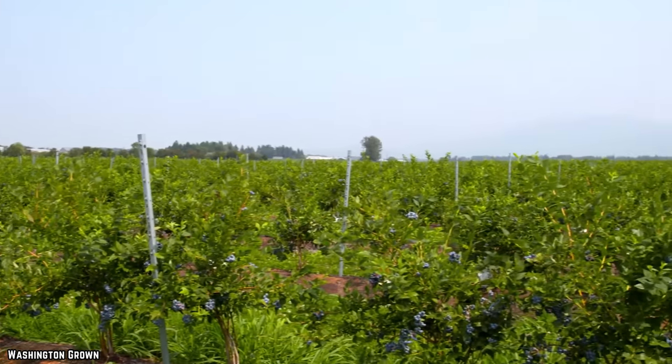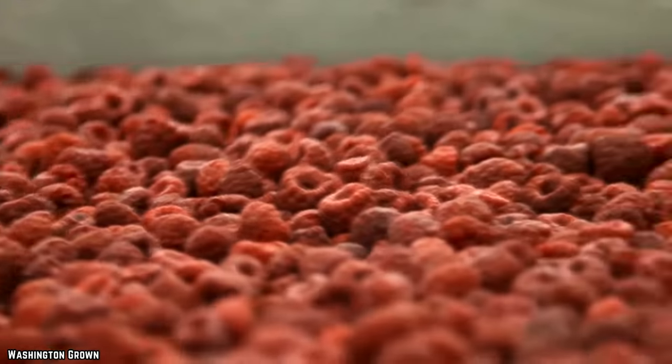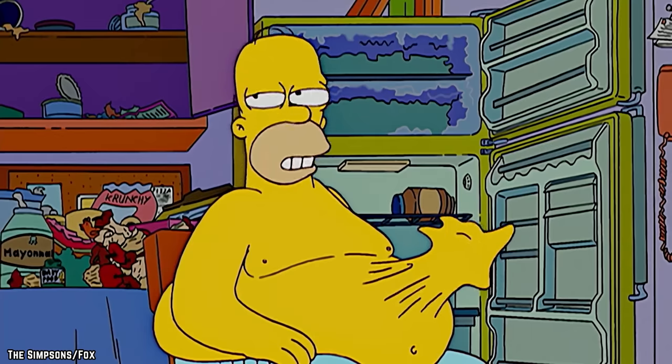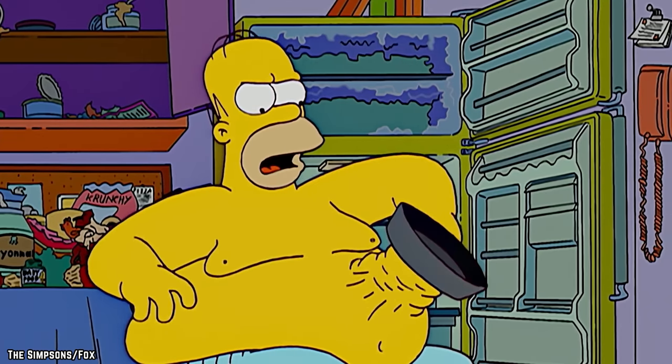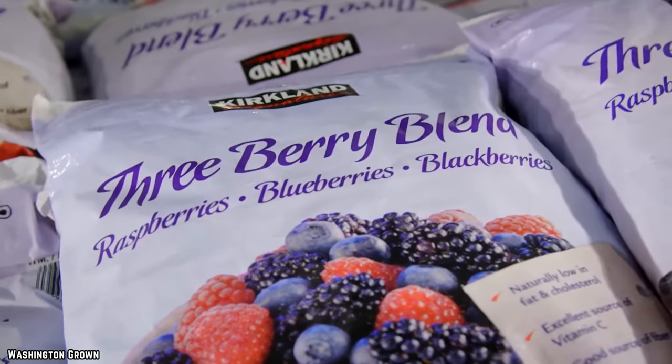Rather, the only thing you'll be left with is bold, delicious, fruity flavor. Freezing fruit may also allow for the fruit to ripen more fully without there being a risk of spoiling, meaning that it literally locks in all of those good nutrients. So if you want something that feels fresh while managing to save a few bucks in the process, then you need to be buying Kirkland Signature Frozen Berries.